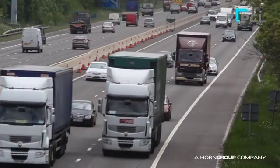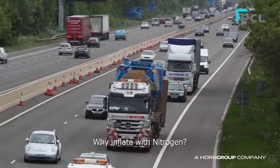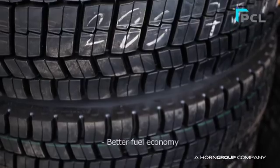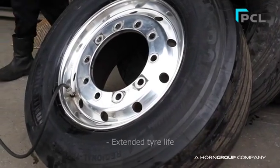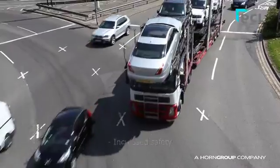Nitrogen as an inflation medium can provide the road user or fleet manager with significant cost-saving benefits. Studies by industry experts have shown that by reducing the oxygen content in the tyre to very low levels, you can keep your tyres correctly inflated for longer, which can increase fuel economy and extend the life of the average tyre for up to 22%.